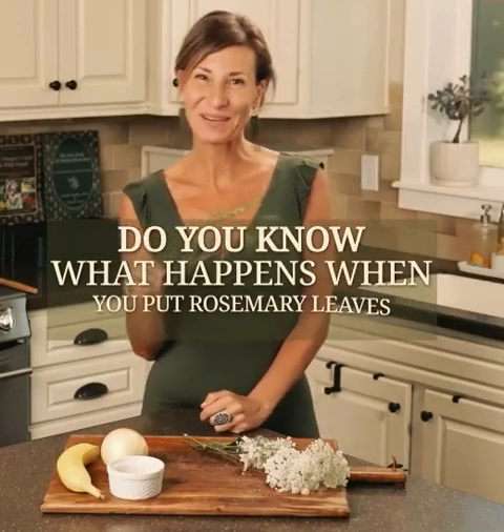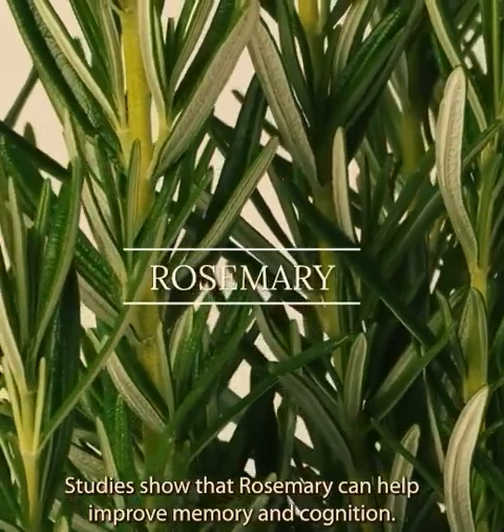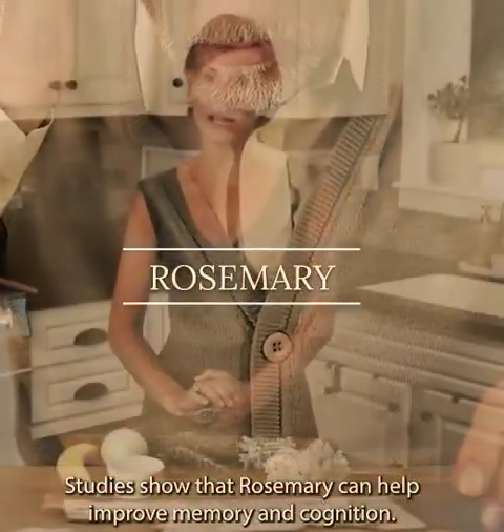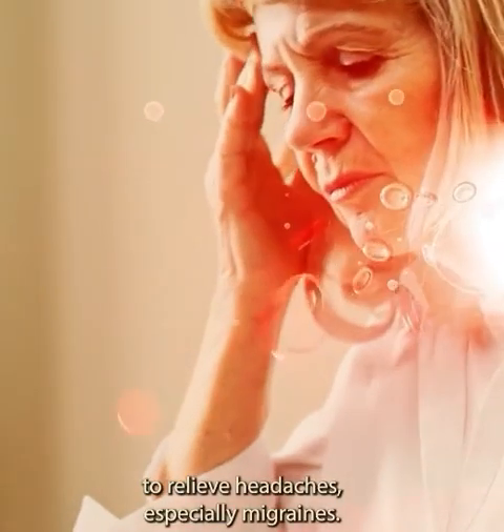What happens when you put rosemary leaves in a jar of alcohol? Studies show that rosemary can help improve memory and cognition. It can also help increase blood flow to the brain to relieve headaches, especially migraines.